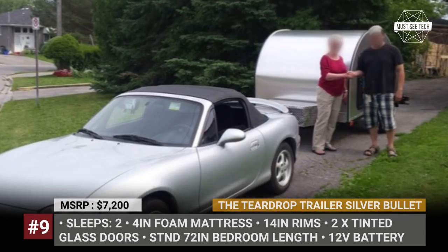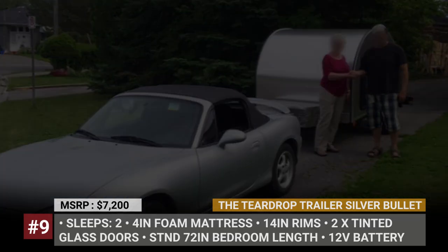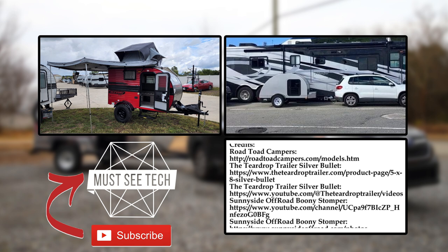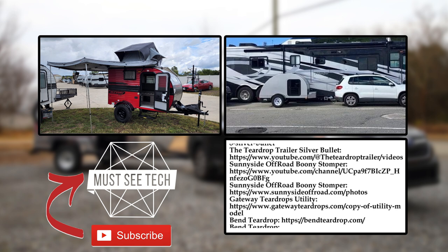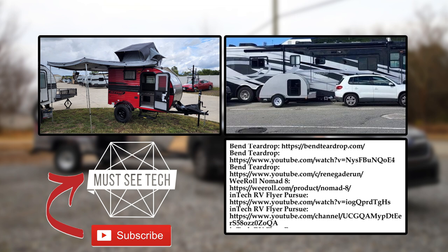If you haven't seen the first volume of this video with the very cheapest teardrop trailers, then make sure to watch it through the links in the description and on the screen. If we missed some cool campers with affordable prices in these two episodes, then make sure to come back and mention them in the comments below.